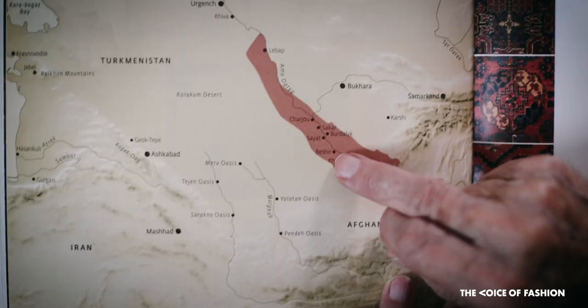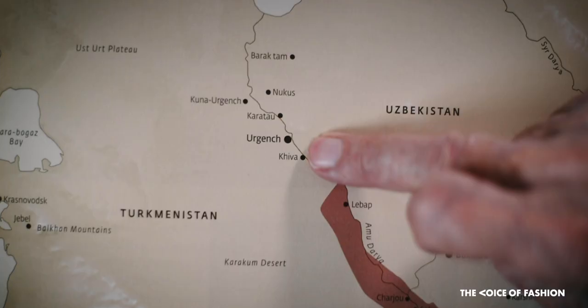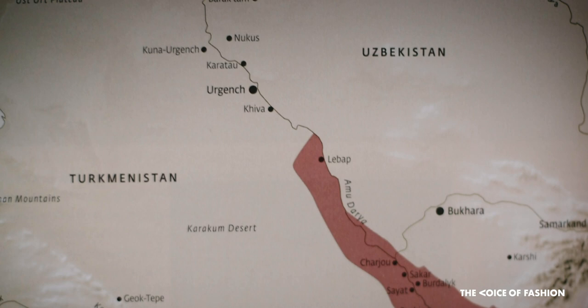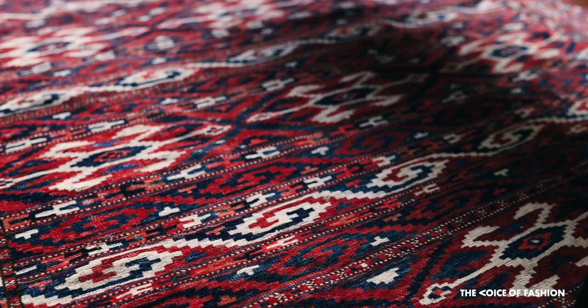Bashir is in a way a misnomer, because there is a small village of Bashir on the Oxus in Uzbekistan, but the carpets weren't made there. Somehow when they got into the markets of Makara they were called Bashir, and ever since then everyone calls them Bashir.